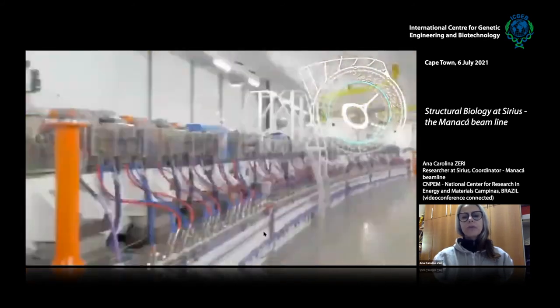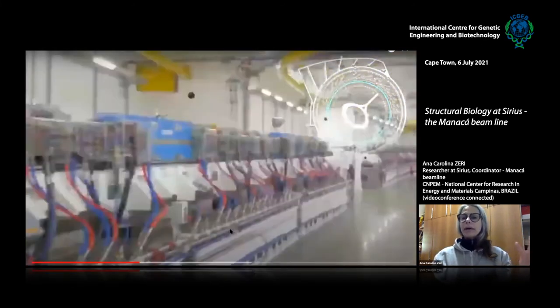All the electromagnets that are part of the rings were built by a Brazilian company that originally only made electrical motors. They worked with our engineers to step up their game and construct these very delicate and precise electromagnets. The vacuum chamber where the electrons travel was also built here, with a collaboration with CERN on a material called NEG — three kinds of metals — that allows us to achieve a much higher vacuum inside the chamber.